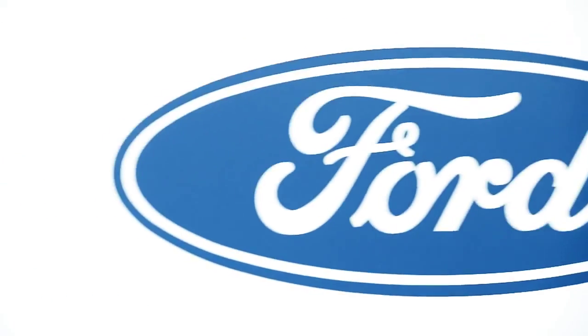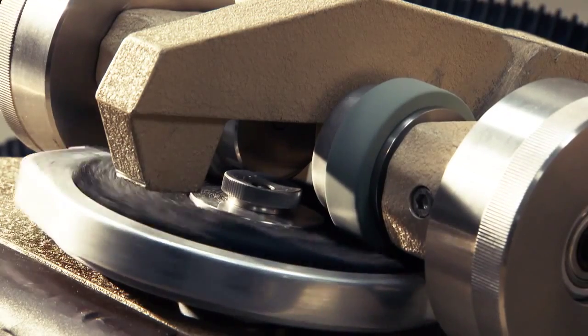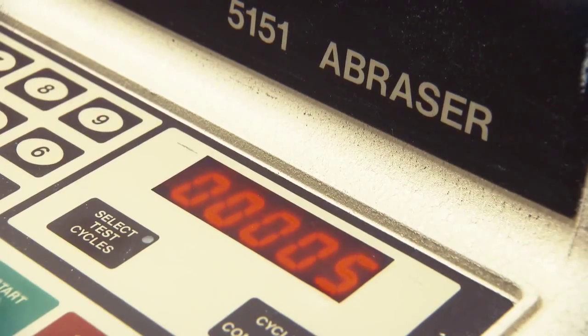Ford has numerous performance specifications that all interior soft trim items need to meet — the vinyls, the leathers, the carpets, the fabrics, the headliners. Each one of those has a performance spec, and we hope that our standards are more robust than what our competitors are.